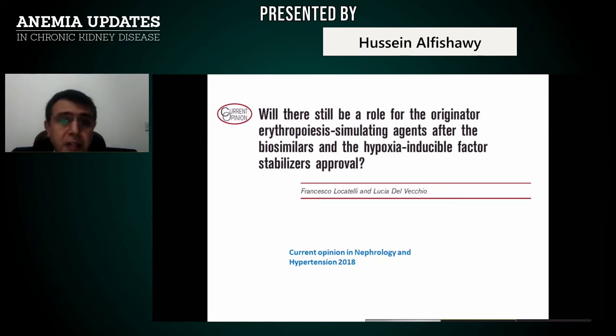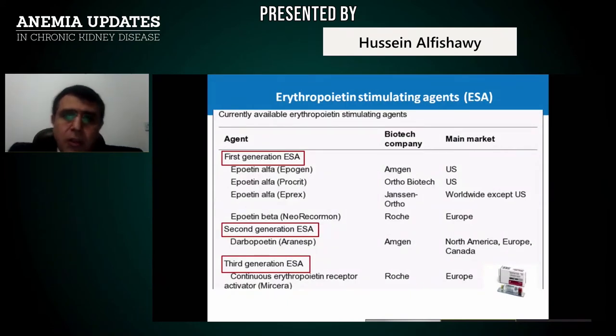Let us go to a very important issue regarding our traditional friend, erythropoietin. Most, indeed essentially all, dialysis patients have used erythropoietin. We have first-generation ESAs such as epoetin alpha (Eprex by Janssen, used worldwide) and epoetin beta (NeoRecormon in Europe). Second-generation ESA is darbepoetin (Aranesp by Amgen), and third-generation ESA is CERA (Mircera by Roche in Europe). These are the familiar erythropoietin agents used in management of our patients.